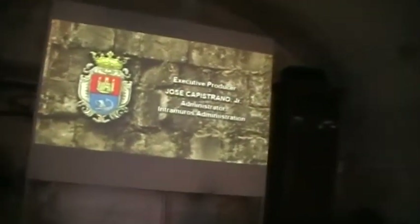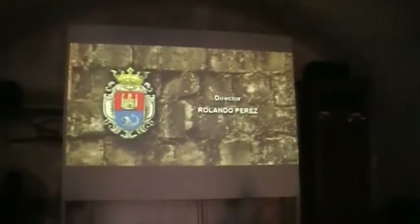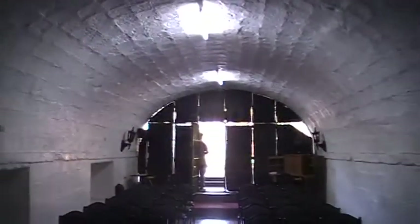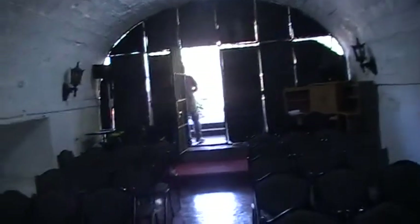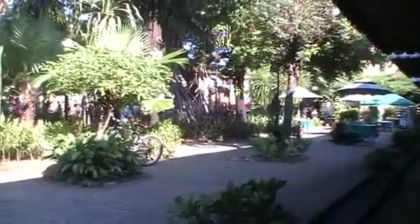A bit of a historical background on Intramuros. Have a look at this theatre — the theatre is inside one of the prison cells. So they used to lock people up here, and now they show them videos. Nice little air-conditioned theater inside Intramuros. Well, that was an interesting little historical film showing us some of the background of Manila City.